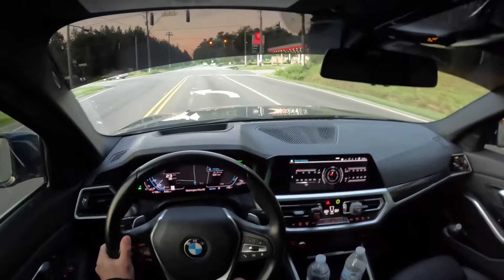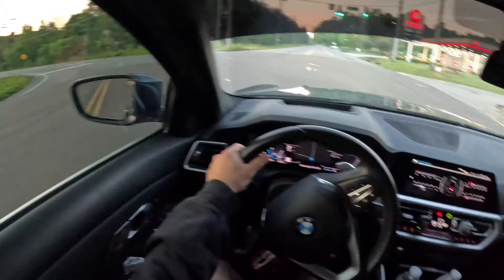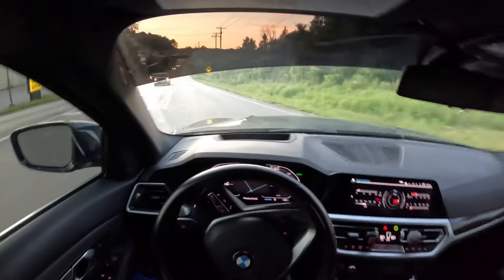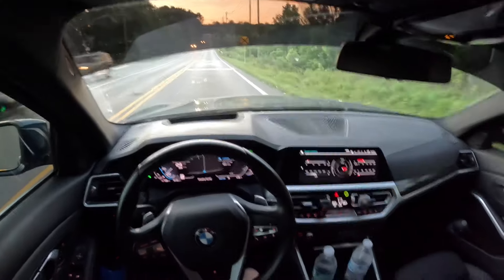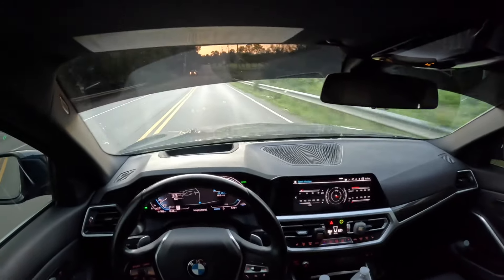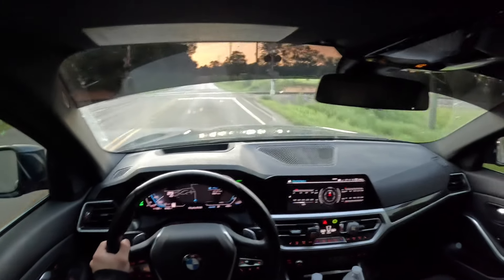Oh dude, I should use the auto start-stop thing when I know I'm gonna be stopped for a while. I really like the scenery on these roads that I take — I feel like it just looks really nice.